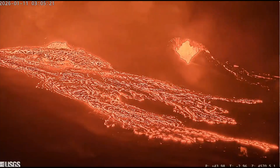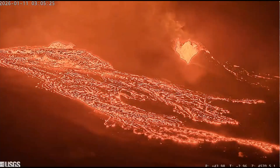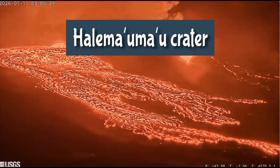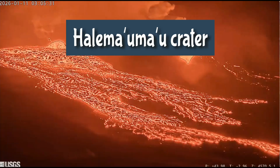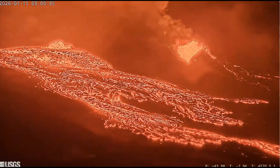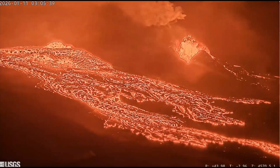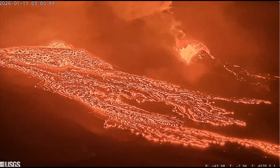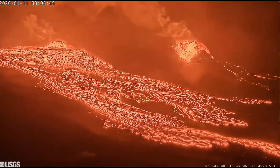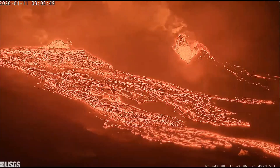Right now on January 11th, Kilauea, one of the world's most active volcanoes, is putting on quite a show at its summit inside Hawaii Volcanoes National Park. Since December 23rd, Kilauea has been in episodic eruption focused on Halema'uma'u Crater, with 39 eruptions so far of dramatic lava fountains from two vents, north and south.